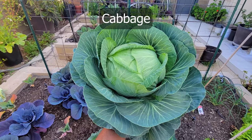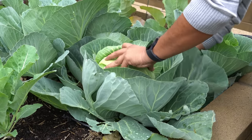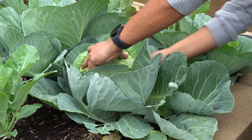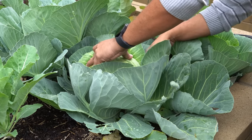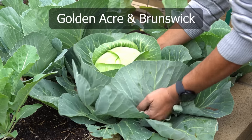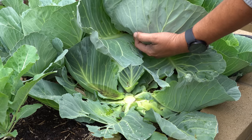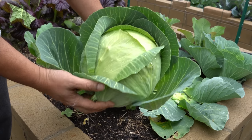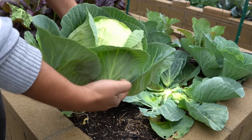Cabbage. One of our favorite vegetables to grow during the winter season are cabbages, and you can see us harvesting this really large head of cabbage here. Beautiful looking cabbage — we planted two varieties: Golden Acre cabbage and Brunswick, both of which are excellent varieties to grow in your home garden. You can look at our cabbage head here — beautiful looking and quite big as well.